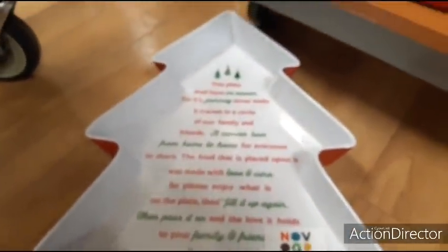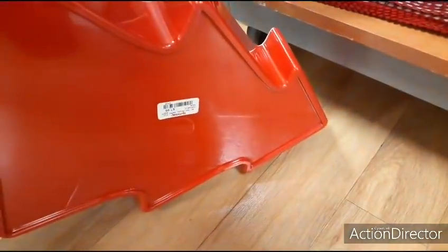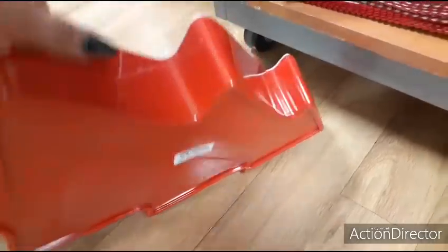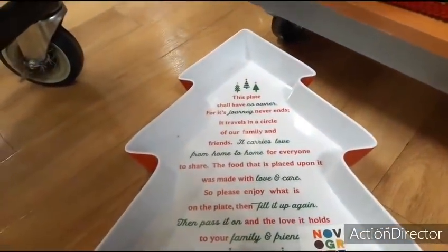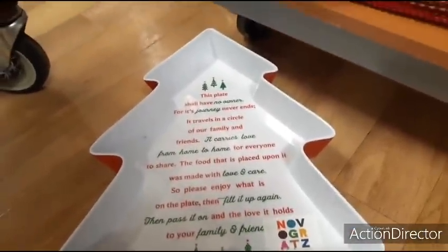Here we have a cute plate — 'This plate shall have no owner for its journey never ends.' That is going to be $7.99, and it is melamine. It carries love from home to home for everyone to share. Really nice — I like that.